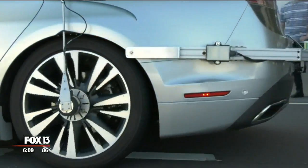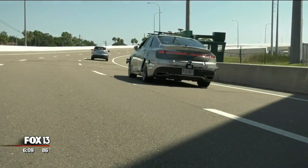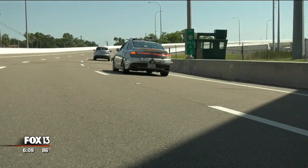The test drives will continue on the Lee Selman Expressway for the next several days. Reporting in Tampa, Jennifer Holton, Fox 13 News. In order to get a ride, you've got to send an email requesting one. We've put all that information on Fox13News.com — just look under 'Scene on TV.'